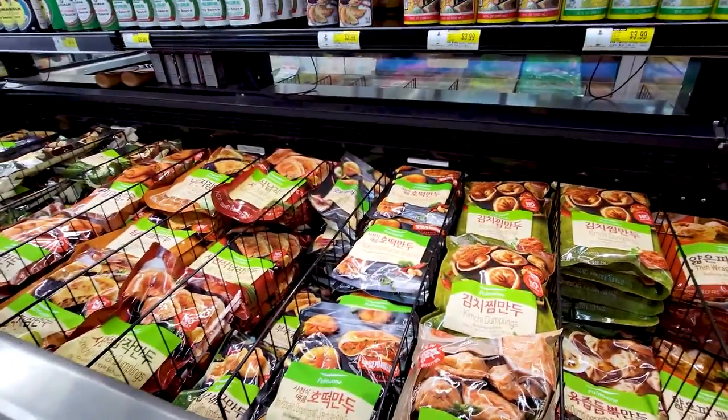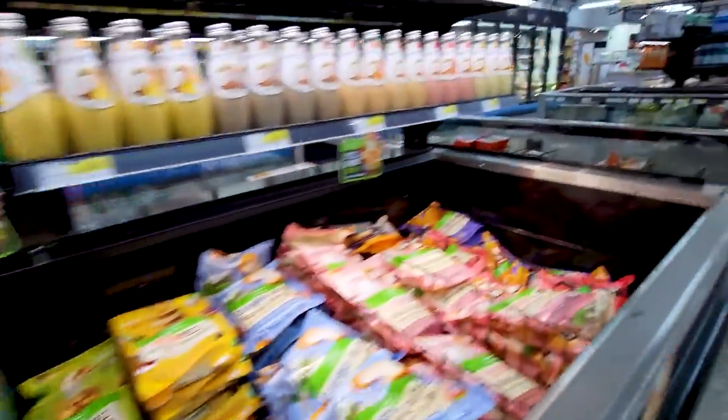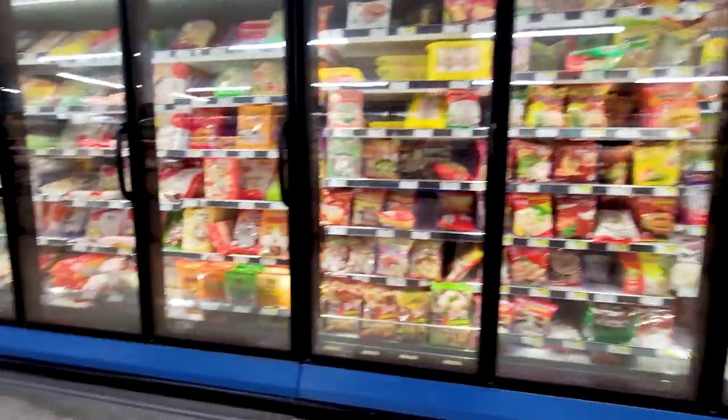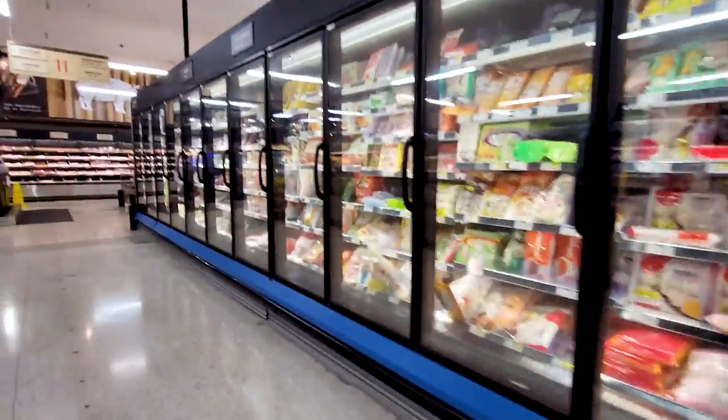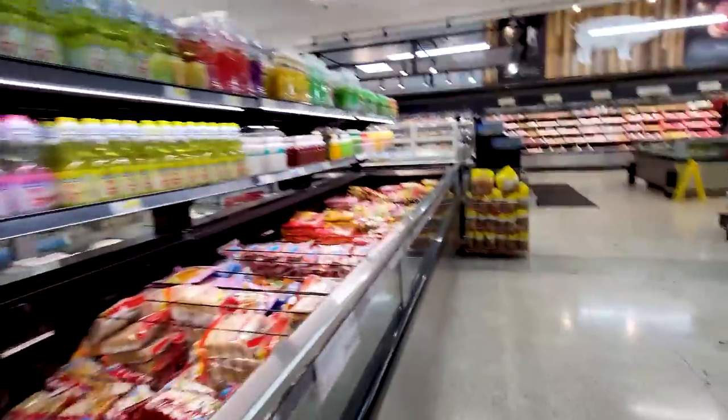Let me know if you see anything you want me to do a taste test on — let me know down in the comments below. And I believe they also have tteokbokki here, which is the rice cakes.